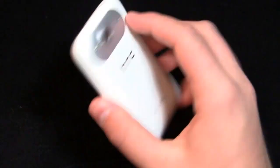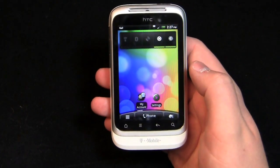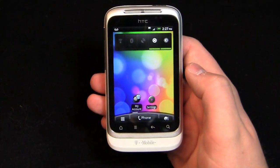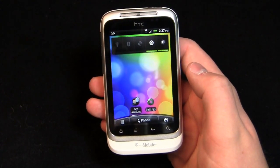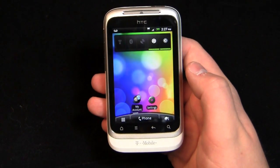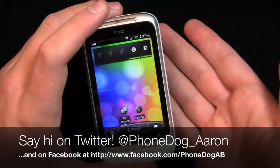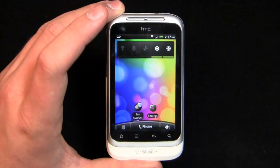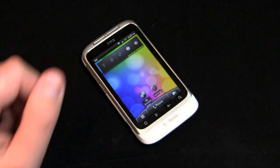Much more coverage to come on PhoneDog.com with the HTC Wildfire S, so keep it locked on the site. We'll have some dog fights with this as well since we're nearing back-to-school time. Be sure to like us on Facebook at facebook.com/phonedog — we're doing the greatest tech giveaway ever, with a chance to win an Apple iPad 2, Samsung Galaxy Tab 10.1, HP TouchPad, or Asus Transformer. Register to win at facebook.com/phonedog, just like us and some of our network sites. Follow me on Twitter at phonedog_Aaron. Thanks so much for watching!